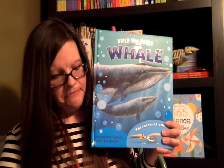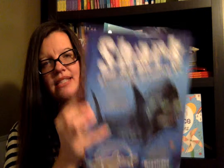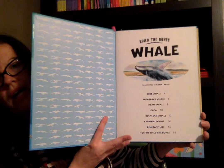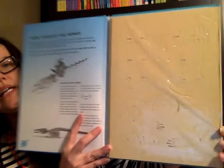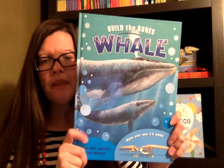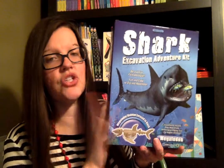These are really fun since we learned about vertebrates. This is Build the Bones Whale, and then this is the Shark Excavation Adventure Kit. These are really fun ways to learn about whales and sharks. The Build a Bone Whale book has information about whales, but then it also comes with whale bones that you assemble together. You assemble the backbone of the whale — here's what it looks like. So just the tangible example of a whale's bones, its vertebrae, its backbone.